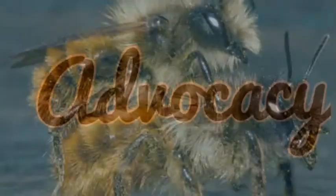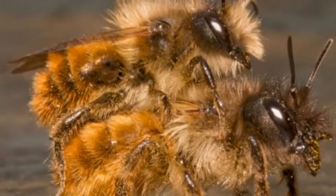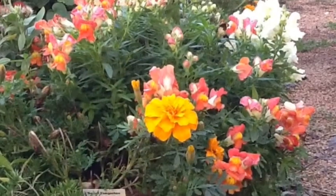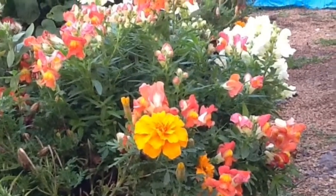Advocacy. Bees pollinate most of our plants, so in return we can do one of these two things: plant flowers, or we can limit the use of pesticides.